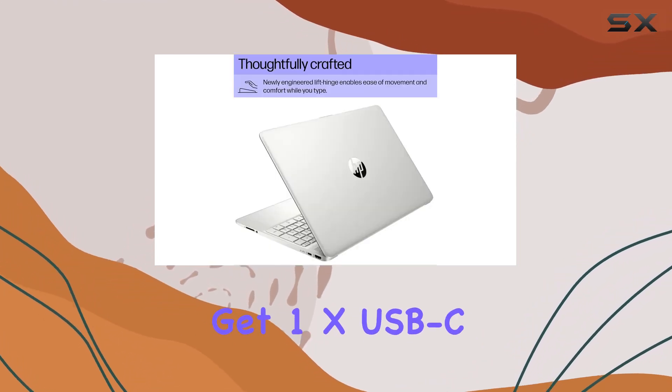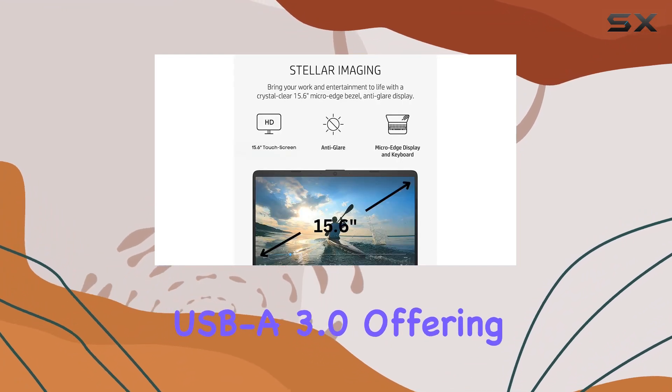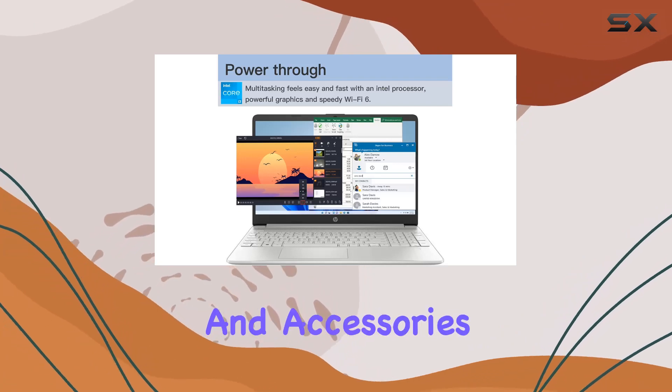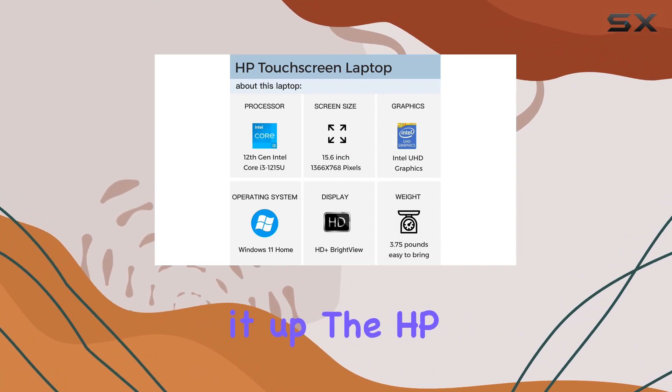In terms of ports, you get 1x USB-C 3.0 and 2x USB-A 3.0, offering versatile connectivity options for your peripherals and accessories. The natural silver color adds a touch of elegance to the overall design.